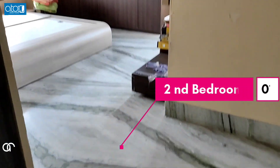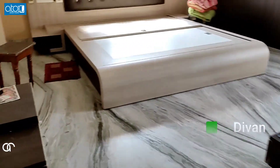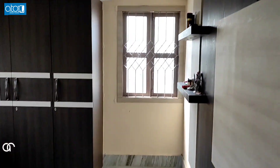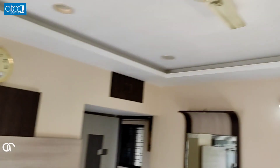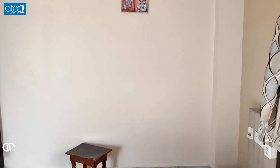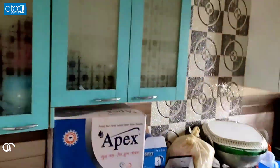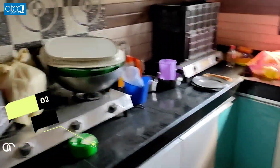This is the second bedroom. The price of this apartment is 45 lakhs, negotiable. This is the king-size kitchen.